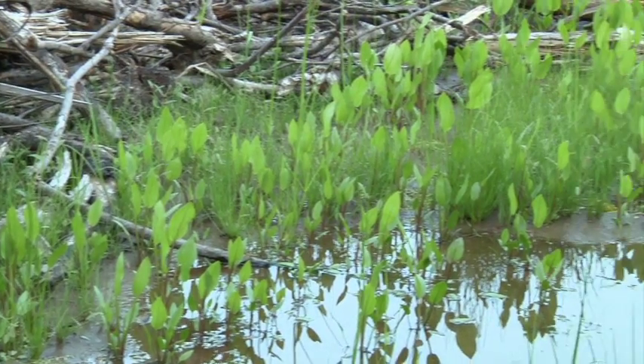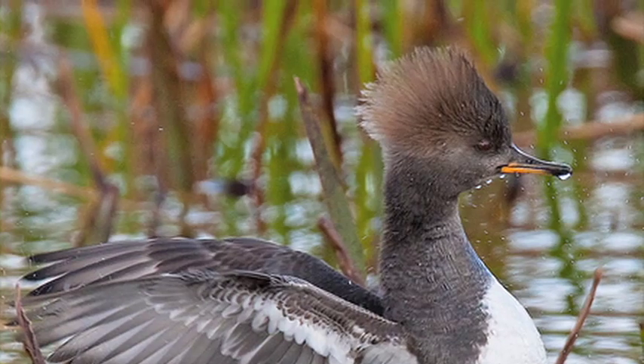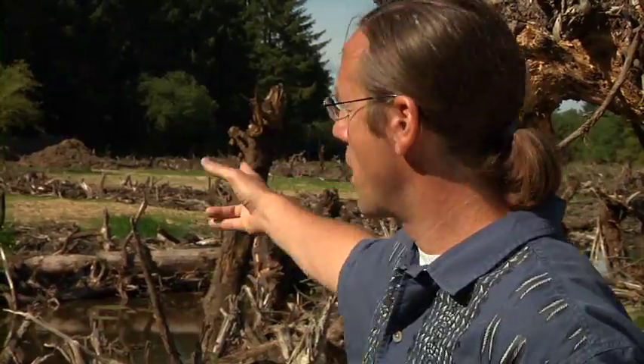This area will be greened up entirely with plants. I'd imagine many birds — waterfowl and other birds — accessing it. We're going to see salmon in these wetland channels that we've created here, channels that have been totally cut off for the past 100 years.